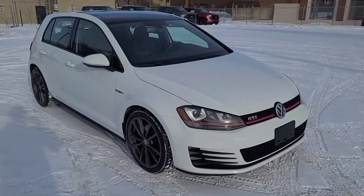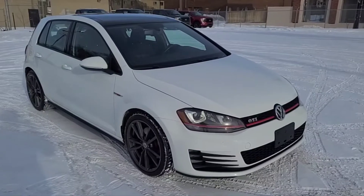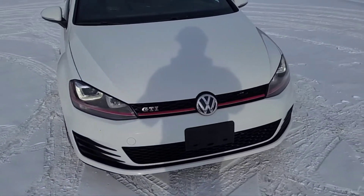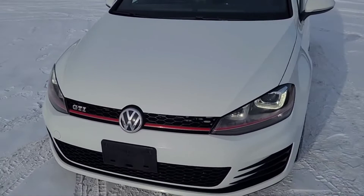Hey, it's Noe here at Waterloo Ford showing this 2015 Volkswagen Golf GTI. This GTI has the Autobahn trim, a 2.0-liter turbocharged 4-cylinder motor, and a 6-speed automatic transmission.